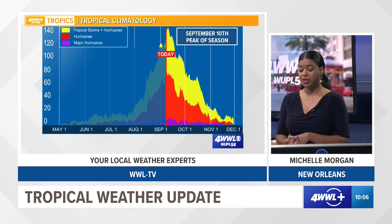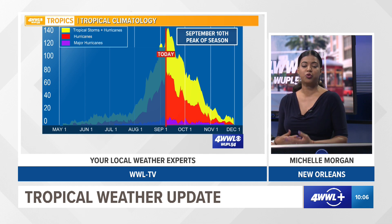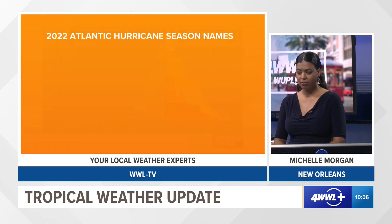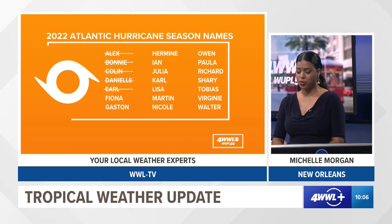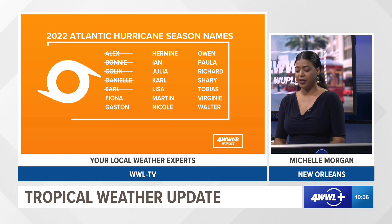We're getting close to the peak of hurricane season, which is actually tomorrow, September 10th. We're going to continue to see an uptick of tropical activity over the Atlantic basin through the next couple of days, which is normal. We've had five named storms so far, and if another storm develops and gets named, the next name on the list is Fiona. The Gulf remains quiet for now, which is great news, and we'll continue to update you as updates become available.